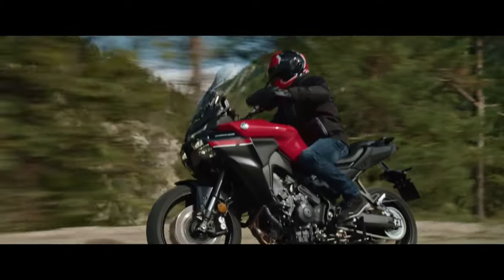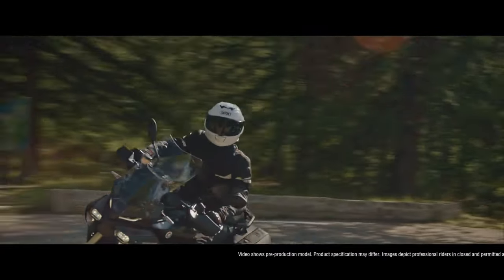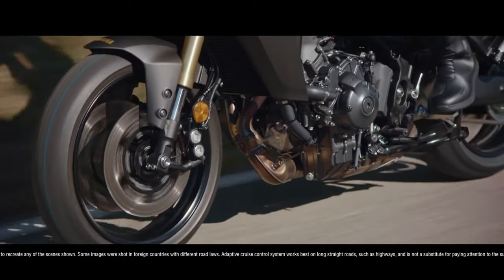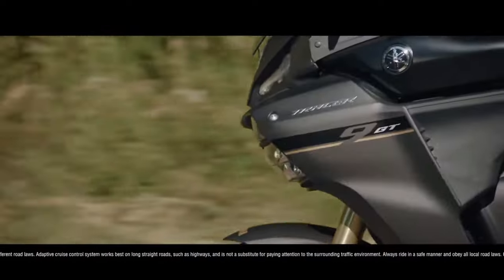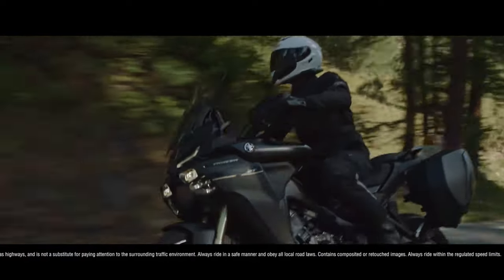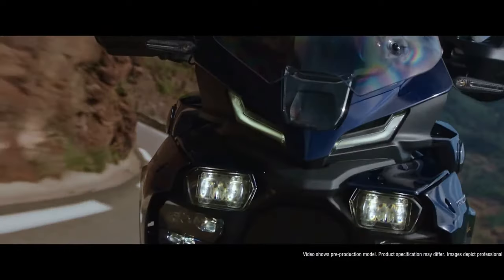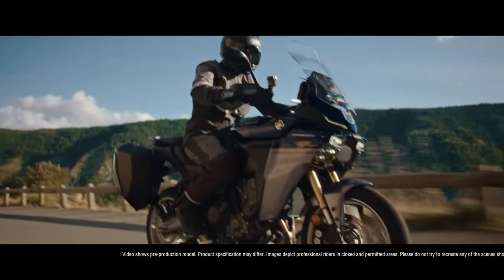Full of specification beyond expectations of a middleweight, the Tracer 9 GT packs a real punch. New bodywork and a tall, electrically adjustable windscreen all add to the comfort and adaptability of the GT, with even more space to accommodate a pillion and rider, who has the benefit of a two-step adjustable saddle.